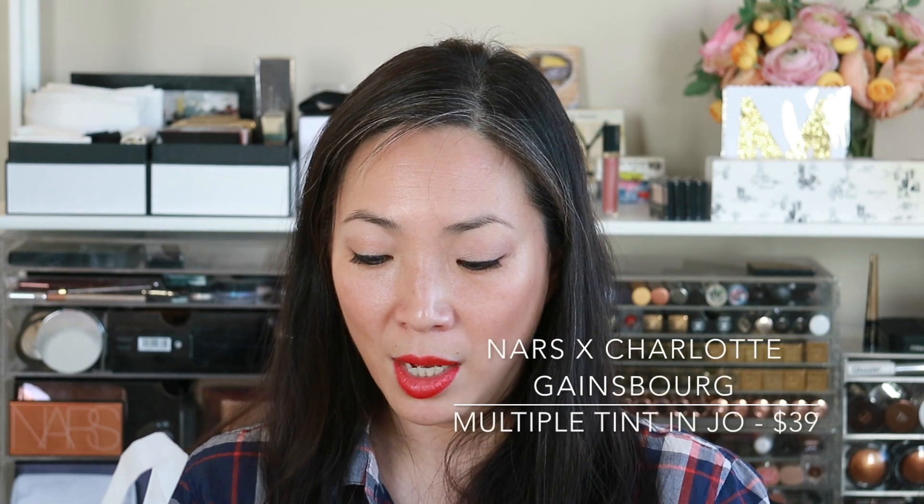When we went makeup shopping, we went to the NARS store and the Makeup Forever store. At NARS, I got the Charlotte Gainsbourg collaboration Multiple Tint. It looks like a multiple but is much more sheer than the typical multiple, and it has a balmier, more emollient texture — the multiples I've used tend to get a little powdery once they set down. I got it in the color Joe. It's great for the cheeks for a really fresh, simple, sheer kind of glow to the face. I tried it out yesterday and it's really comfortable — I love it.